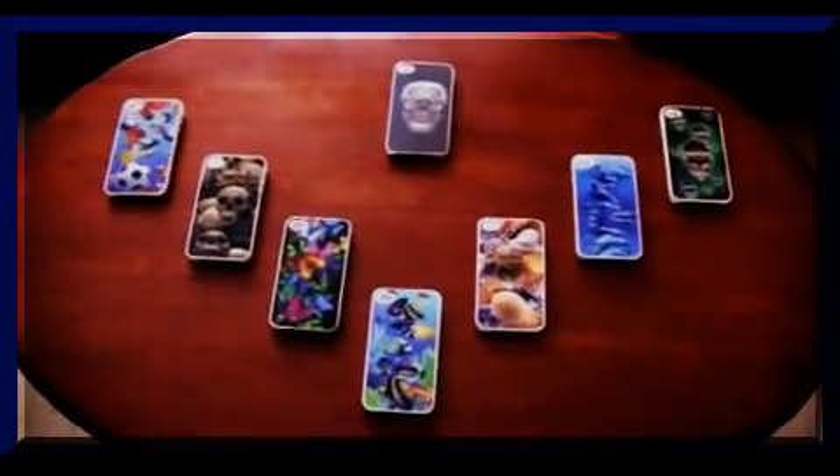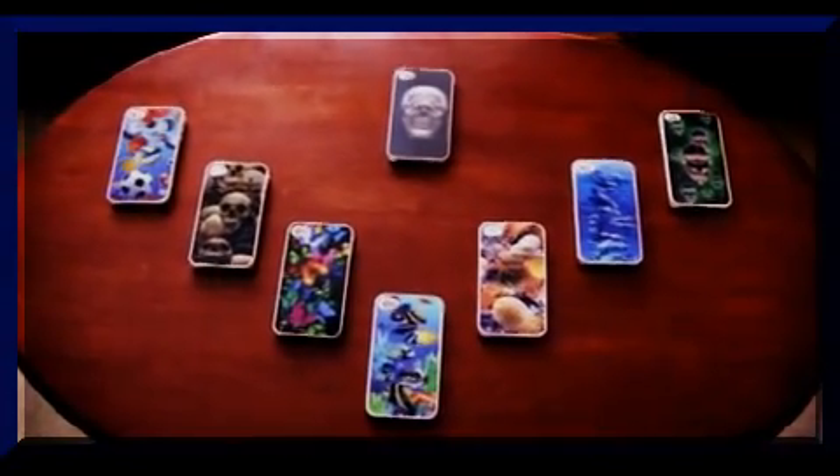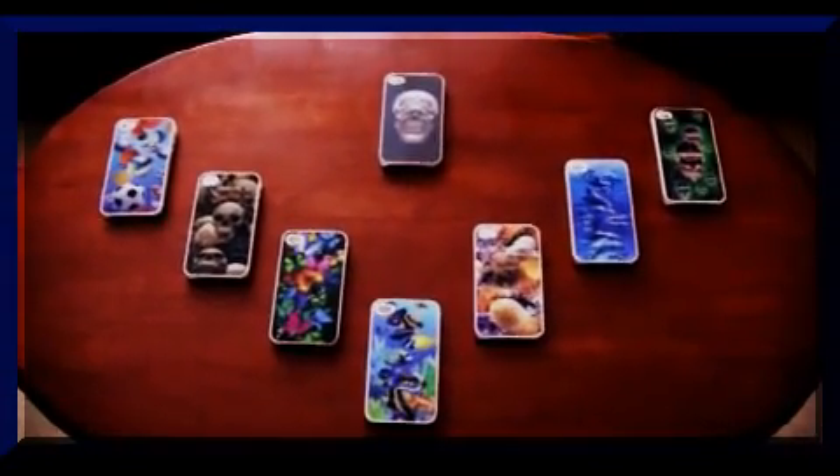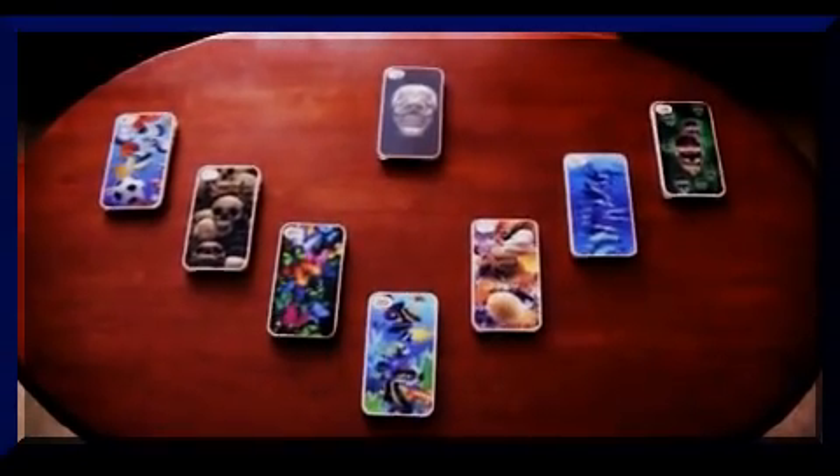Hi everybody, this is Jim and these are what I have for sale: the iPhone 4S 4G Hologram Hard Cases.